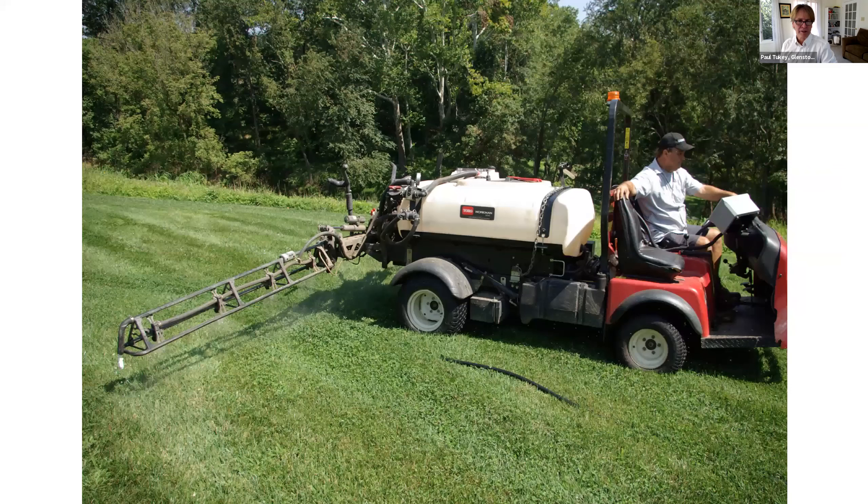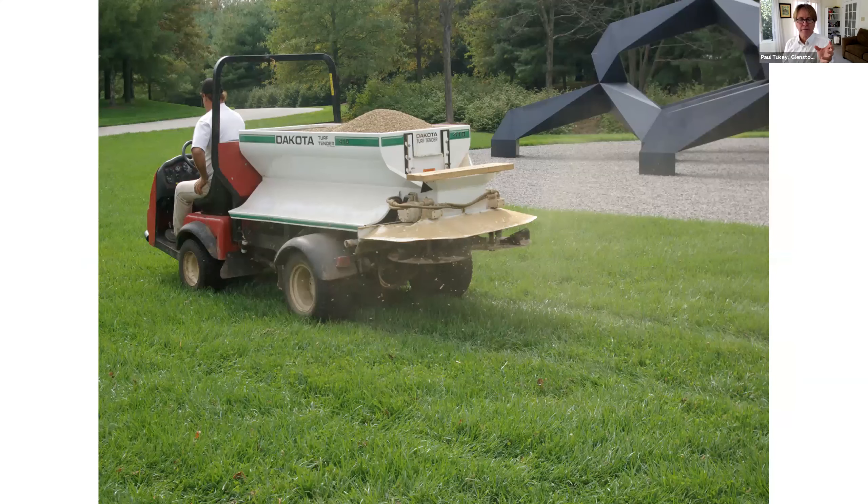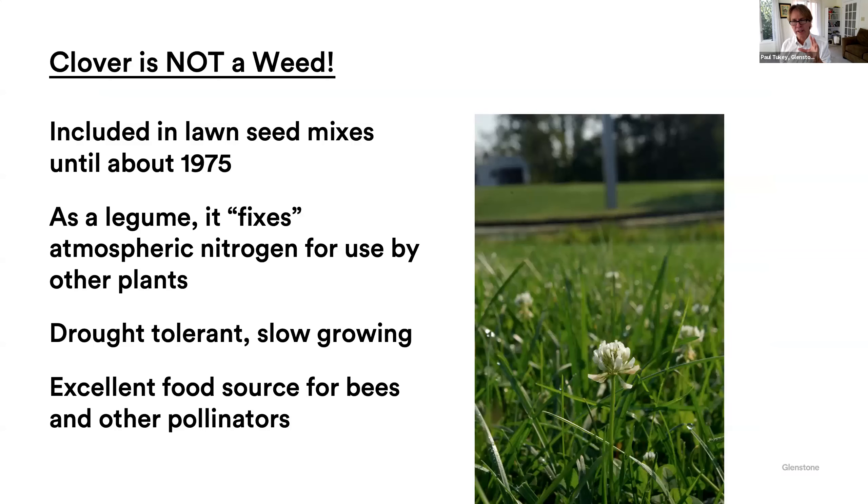Rick sprays compost tea right out onto the lawn the same day, right after we put down the organic fertilizer. This organic fertilizer is made from alfalfa — it looks like rabbit pellets, basically is rabbit pellets. You put it down, but something's got to eat it, digest it, and excrete it. By putting the compost tea down at the same time as the organic fertilizer, the organisms in the tea will start eating that food, digesting and excreting, and you'll get a quicker greenup on your lawn. One point about clover: we let clover grow at Glenstone — we welcome and invite it. Clover is not a weed; it's a legume. It has a magic ability to grab atmospheric nitrogen. The air we breathe is 78% nitrogen by volume, and most plants can't get to that nitrogen — but clover can. It grabs the nitrogen, stores it in its roots, and then it breaks off and other plants like grass can feed off it. Clover is drought tolerant, slow growing, and of course great for the bees.